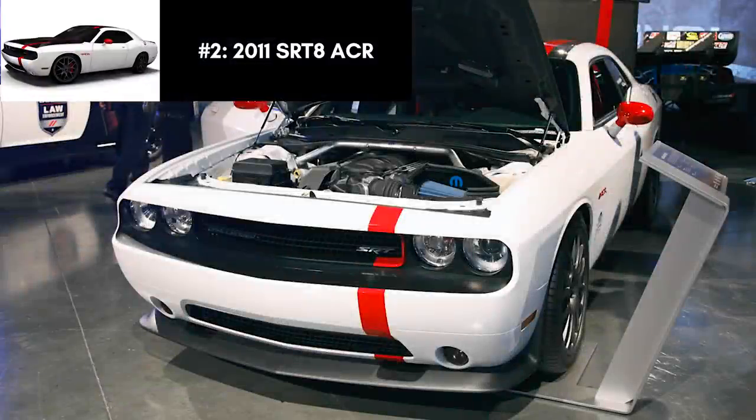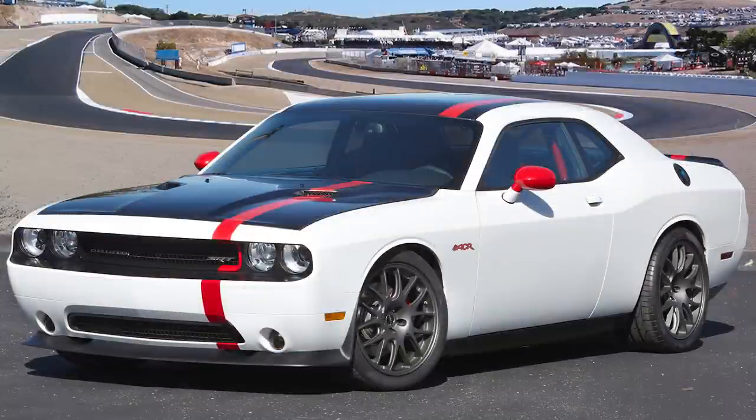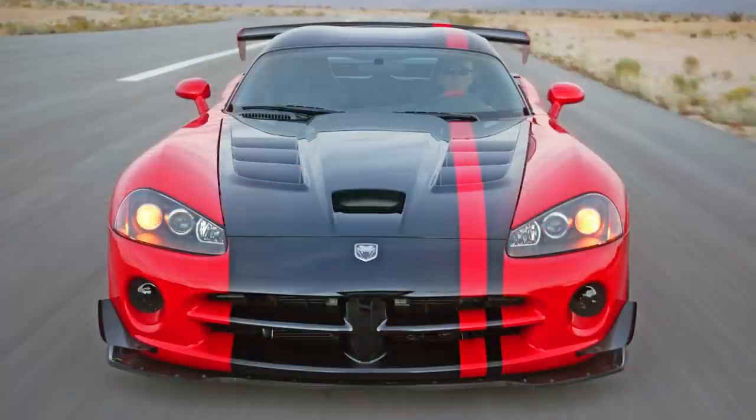A few years after that, Mopar Underground came to the 2011 SEMA Auto Show with more custom vehicles. The Challenger was back with the SRT8 ACR, another track-focused street-legal machine that drew inspiration from the Challenger SRT8 392 and the Viper SRT10 ACR. The ACR stands for American Club Racer, a moniker previously used on the Dodge Viper and even the Dodge Neon SRT4, but this was the first time it featured on the Challenger.